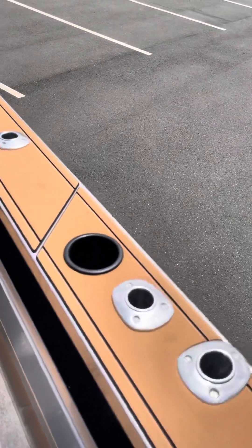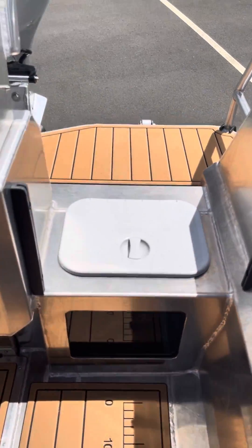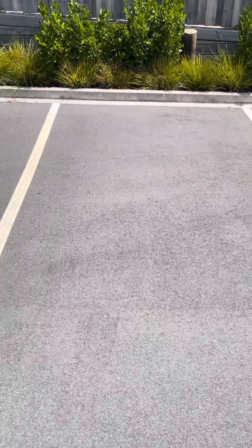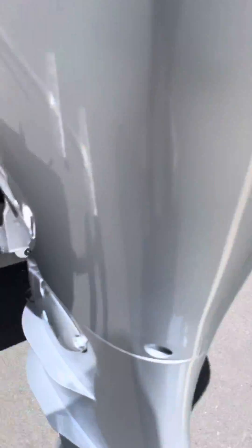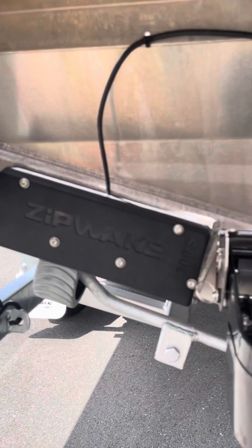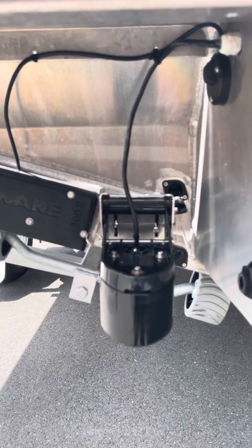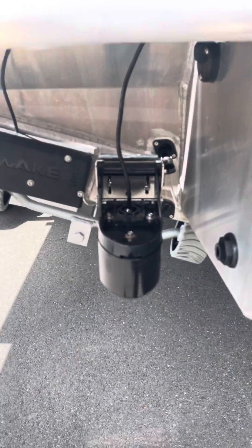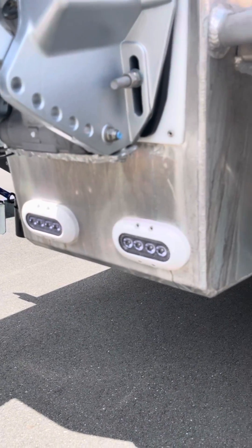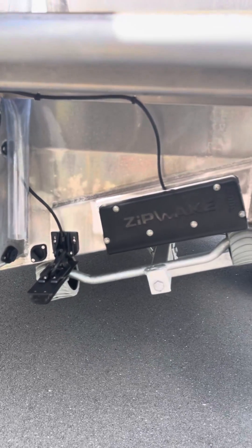Plenty of rod holders, cups to put the lures on, and a light bait tank. Jump down the back to show the zip wakes — those things are seriously cool. They're trim tabs that are blades that just go straight down; plenty of videos on YouTube. TM275 transducer, underwater lights, Garmin UHD transducer, and the other zip wake.